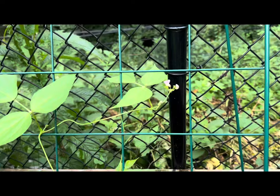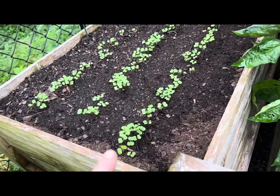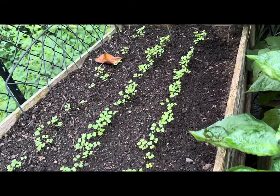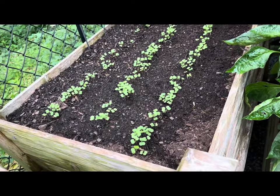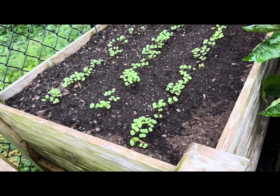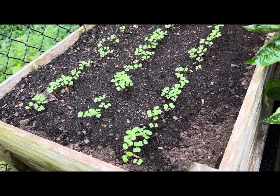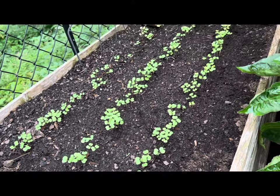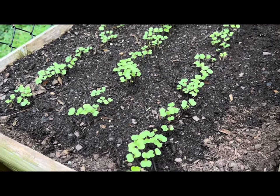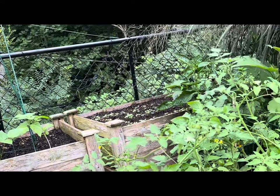Over here next to the beans is a garden bed filled with tiny little seedlings — they're still babies, not even true leaves yet formed. These are three rows of kale. I had summer green bush beans growing in this raised bed, but after harvesting them I amended the soil and replaced it with kale, which is an excellent vegetable for the fall garden — it's very cold-tolerant and can even tolerate light frost and light snow.